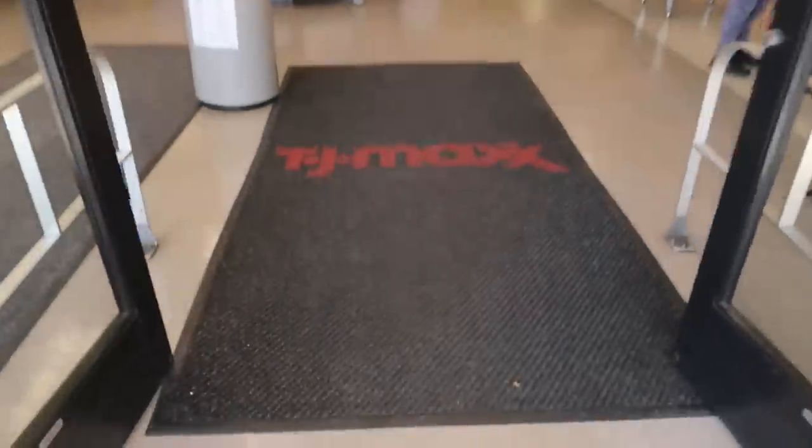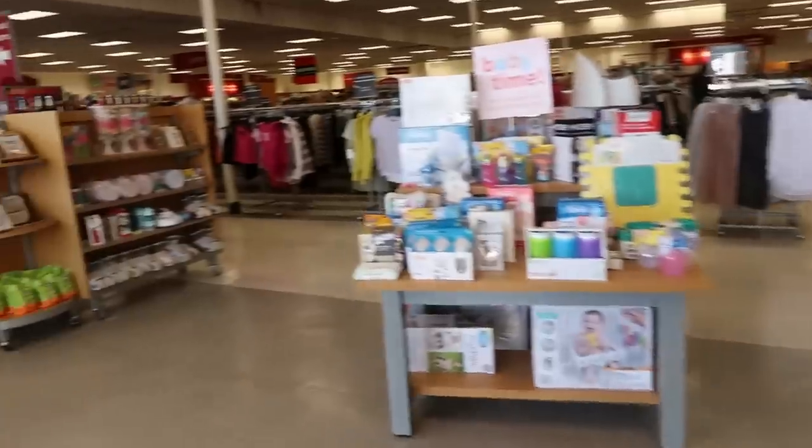Hey my pretties, welcome back. We are headed inside of TJ Maxx. Oh my goodness, they have all kinds of goodies out today.